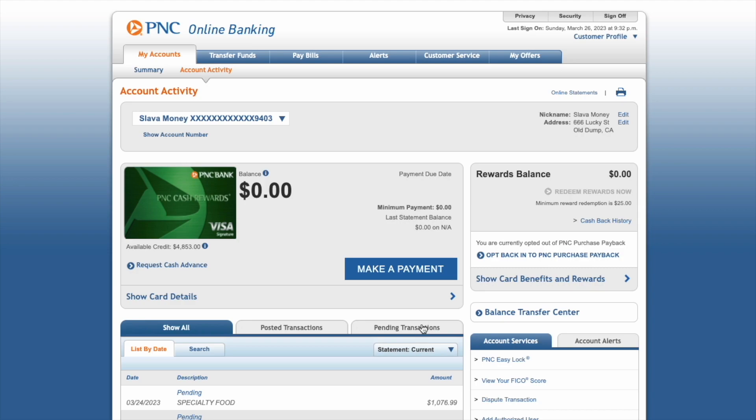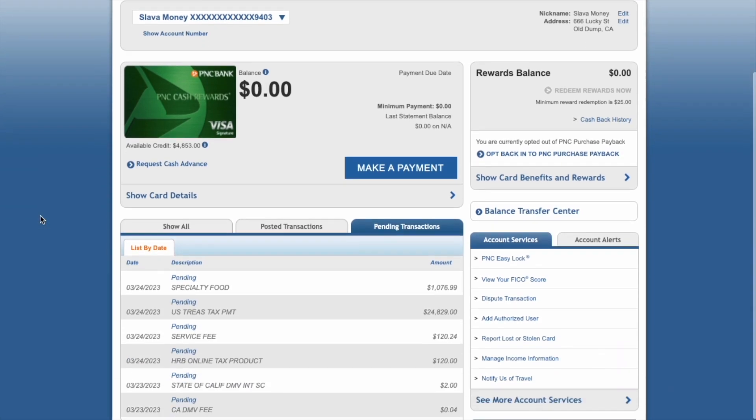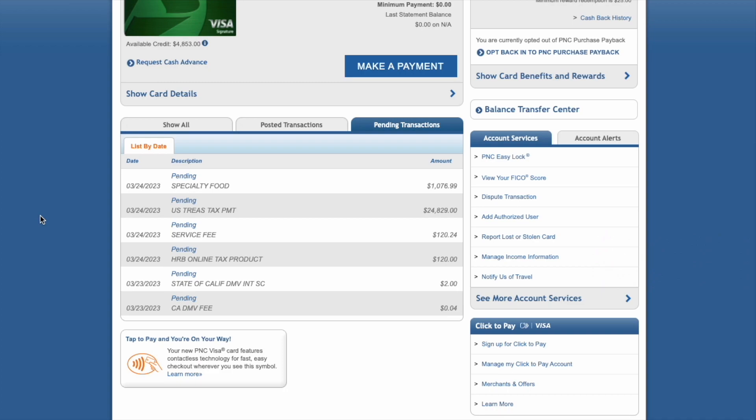Below, click on Pending Transactions. Then scroll down and observe the transactions that are not posted yet. This is how you can find pending transactions for your PNC Credit Card.